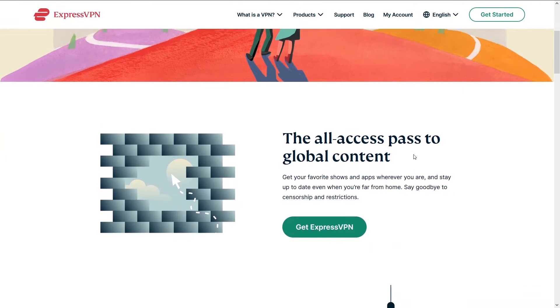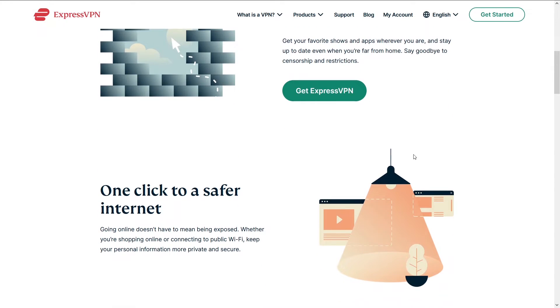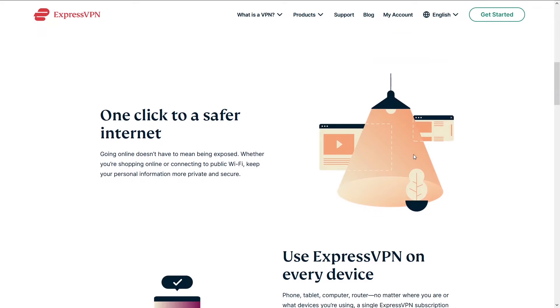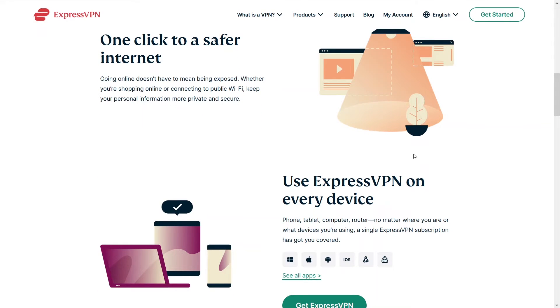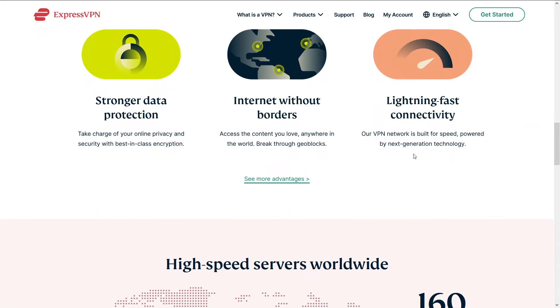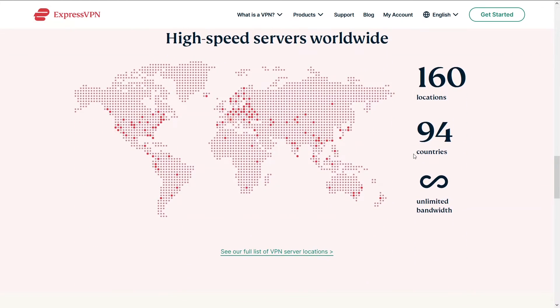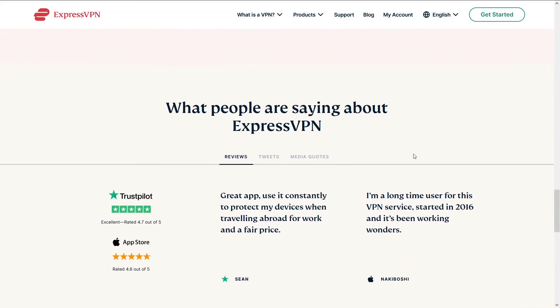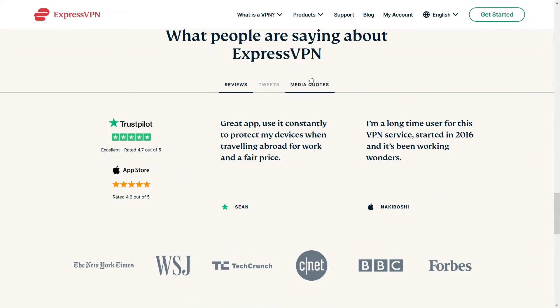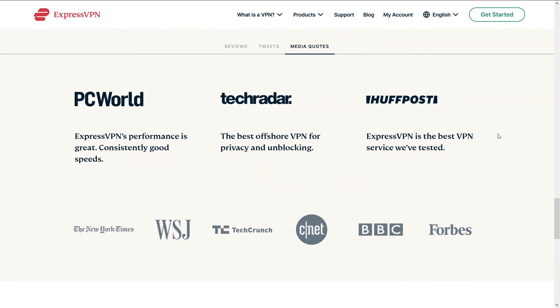Third on our list is ExpressVPN. ExpressVPN has been around for quite some time — it has a stable connection with some insane speeds, and you can do unlimited browsing with it. It falls just a little short of NordVPN and HMA because those two are a smidge easier to use. Nonetheless, ExpressVPN is an amazing VPN with incredible speeds. You can access ExpressVPN and a potential discount below in the description.